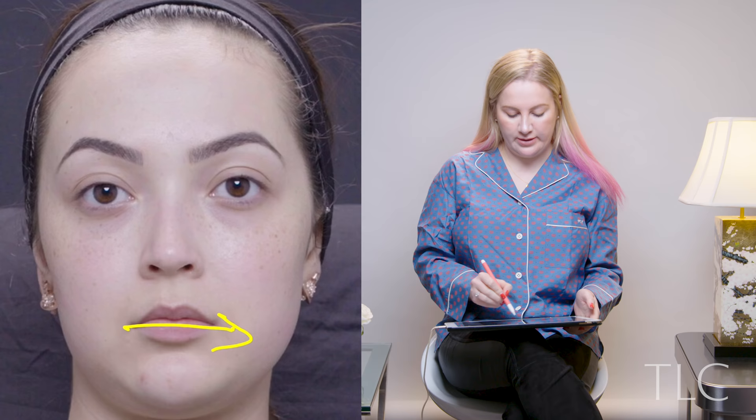My first patient today was very happy with the current shape of her lip. She didn't want to change that at all, apart from the fact that it wasn't wide enough — that direction right there. So how do we go about making somebody's mouth wider but without changing the overall shape? It's pretty straightforward. I tend to do it using a cannula.